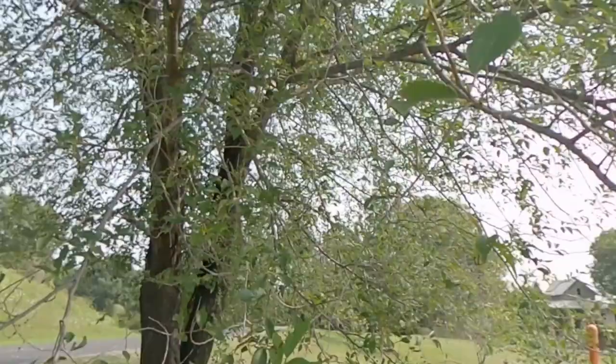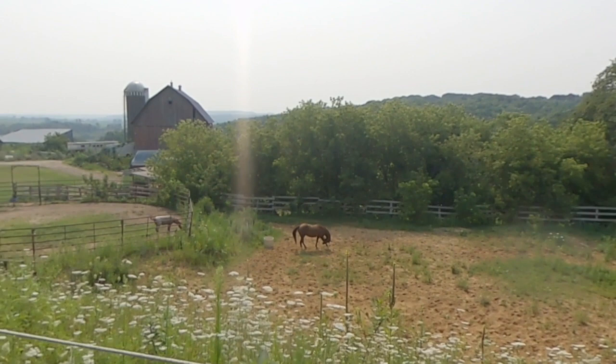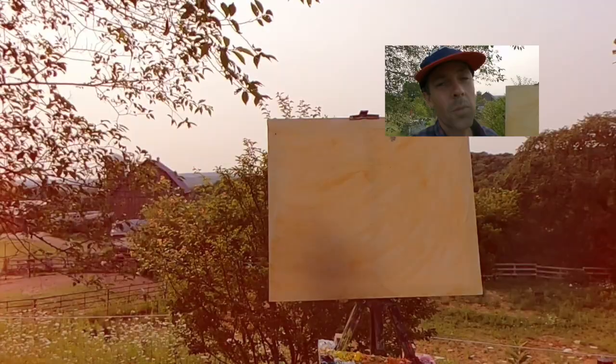Good morning and welcome back to the channel. This morning we're out in Vernon County and we have a morning light effect. I happen to be set up on top of this ridge looking out at a beautiful valley, and I have a great rustic barn in the foreground. I'm going to get started on a painting today.